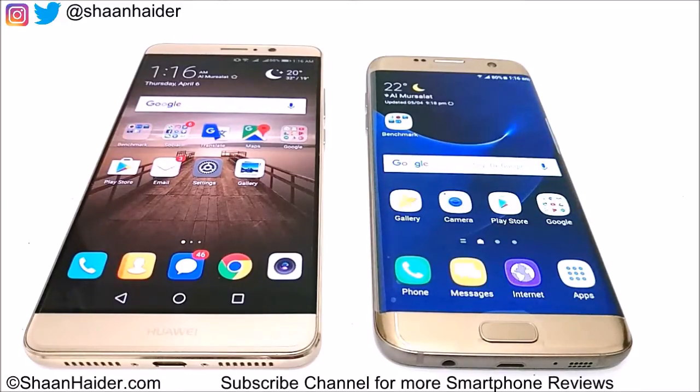The Huawei Mate 9 comes with 4GB of RAM, Kirin 960 octa-core processor, Android 7 OS, and Mali G71 GPU. The Samsung Galaxy S7 Edge comes with an Exynos octa-core processor, 4GB of RAM, Android 7 OS, and Mali T880 GPU.